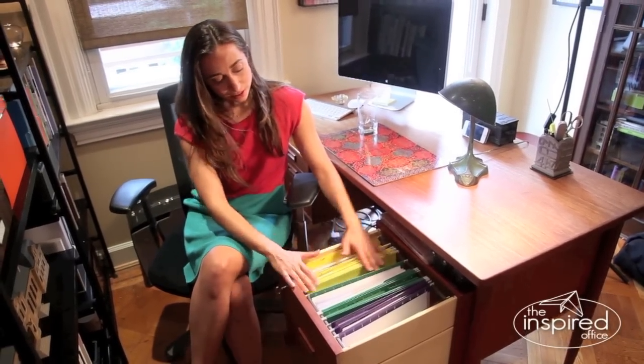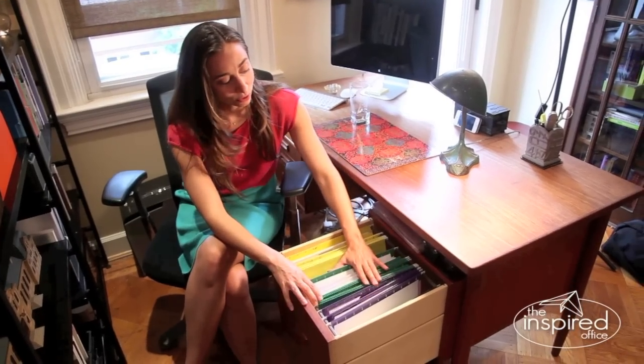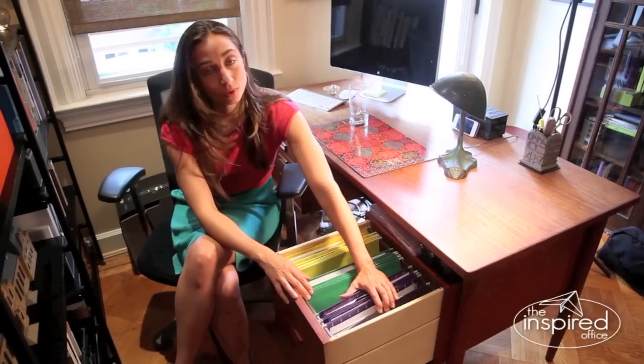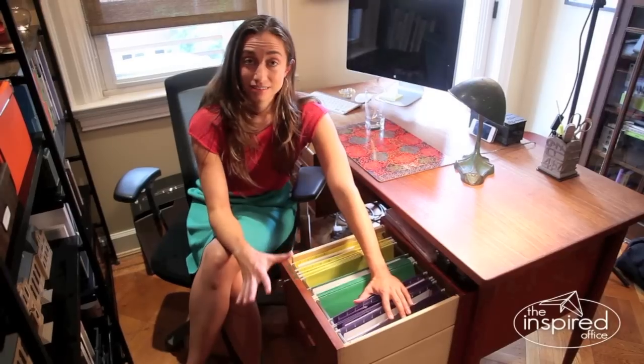What David has done here is the yellow folders are all for personal health and personal interests. The green folders are all business and work related, and then the purple ones are all money. It's super simple and I believe it also mirrors the filing system that he has in his filing cabinet.